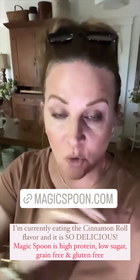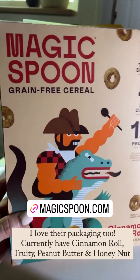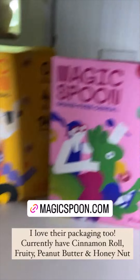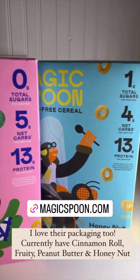Their packaging is so cute. It reminds me of when we were little — the color and the design of them. That's the cinnamon roll. I have the fruity, the peanut butter right now, and the honey nut. They are all so delicious.